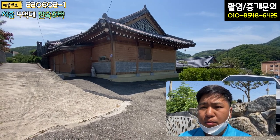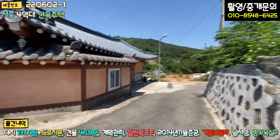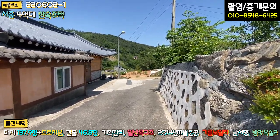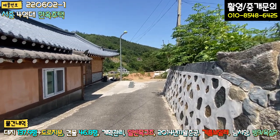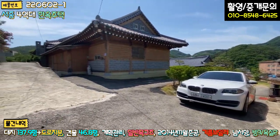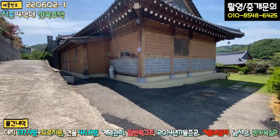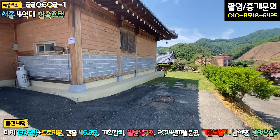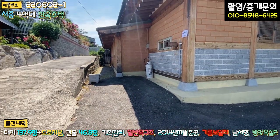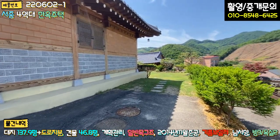외관부터 보도록 하겠습니다. 이쪽이 메인 진입로인데요, 들어오시는 길 일부 구간이 폭이 좁긴 하지만 길막힘 현상은 크게 없습니다. 들어오시면 첫 번째 집이 있고 바로 두 번째 집입니다. 좌측은 시멘트 포장, 우측은 아스콘 포장이 되어 있고요. 정화조 있는 부분에 후진 주차하시면 두 대, 좌측 소형 차량 한 대 해서 총 세 대 주차가 가능합니다.